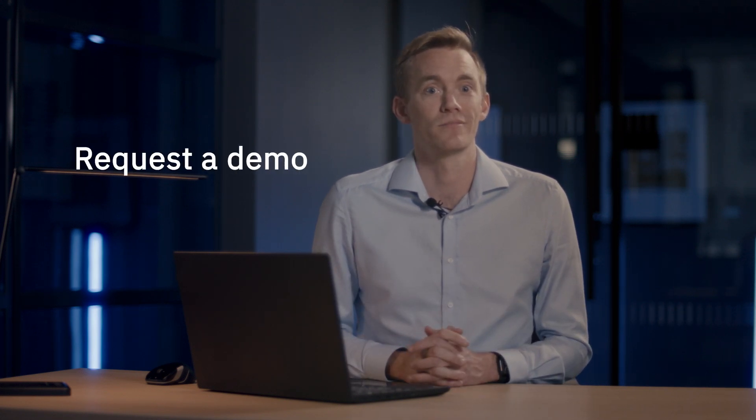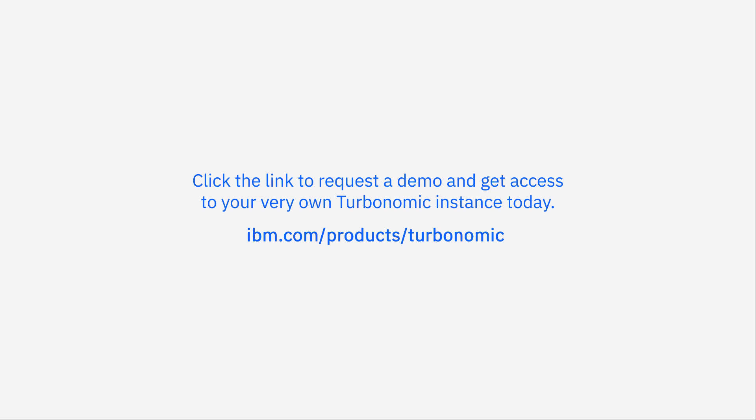As you can see, Turbonomic helps you take your integrations to the next level. By connecting Turbo with other software tools, you amplify the context of your tech stack, which gives you more data to make better decisions, prevent risks, and even better, have all the data available to your teams across silos in just one platform. Don't wait. Start getting your answers quickly with Turbo's data. Request a demo right now — click the link to request a demo and get access to your very own Turbonomic instance today.